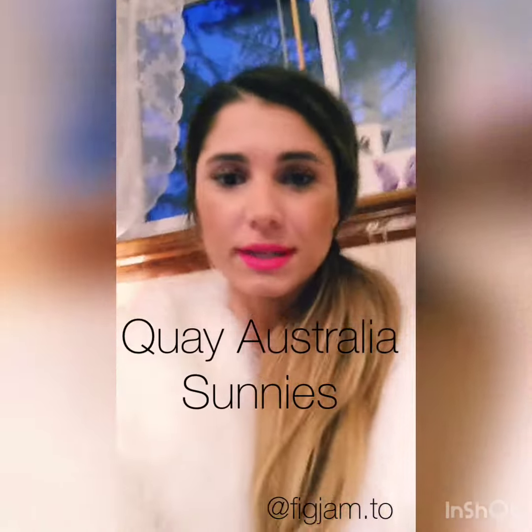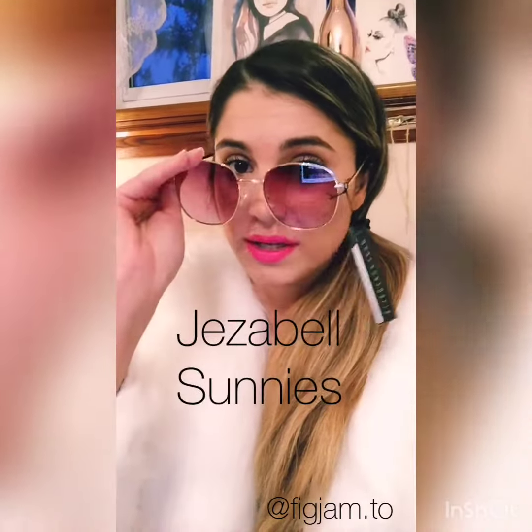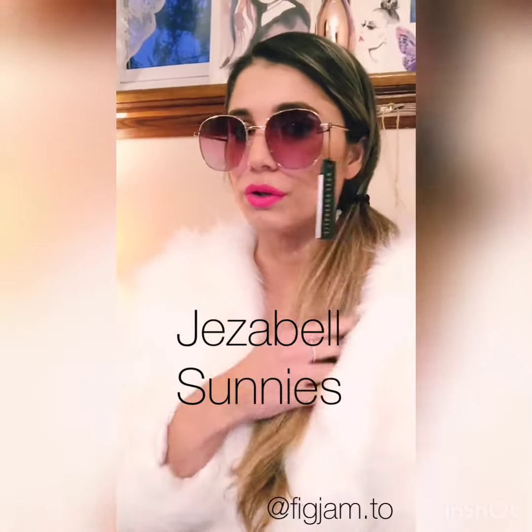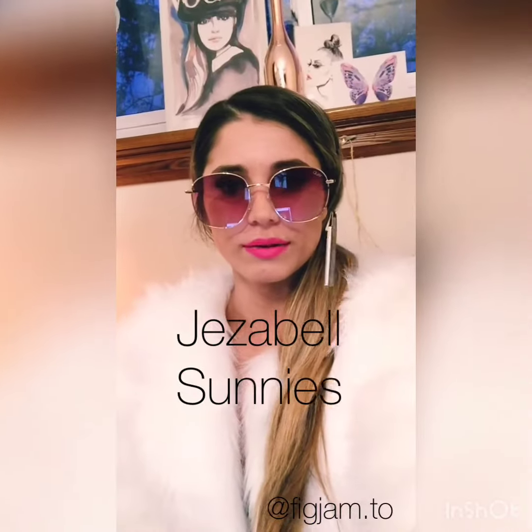Our next pair of sunnies are the Jezebels. We had them in black gold — completely sold out. We restocked in the purple gold. These ones are really cute. Usually I'm not a fan of too much color, but these are kind of like that 70s retro vibe, and with my faux fur...